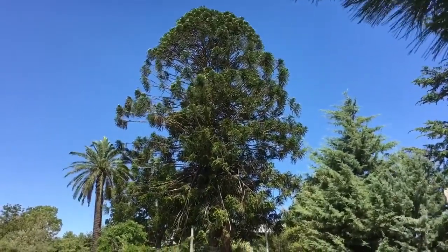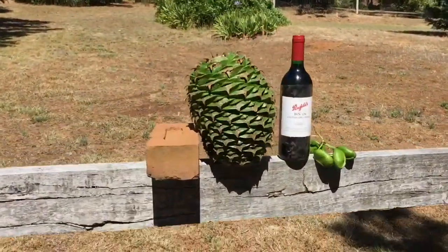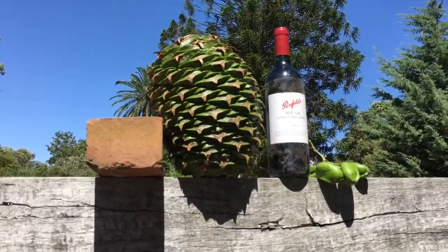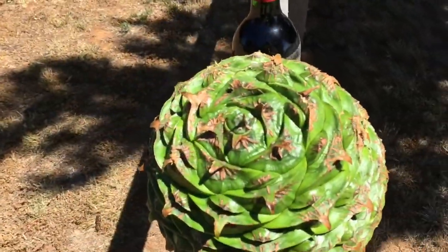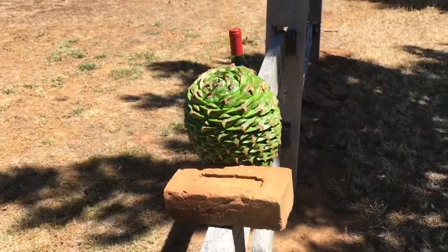They drop down every few years and they're quite heavy. This one's a baby — it's only about five kilos, blown off the tree a little bit earlier than the others. They get up to about 10 kilos, so about double that size. That's roughly football-sized. Beautiful pinecone — have a great day, bye.